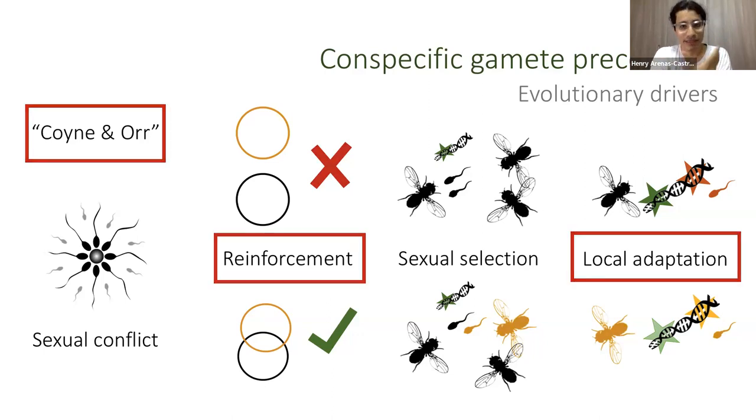Given my experimental design, I could test three hypotheses: whether a classical divergence pattern is present, the role of reinforcement, and the role of local adaptation in the evolution of conspecific gametic precedence. Sexual conflict was tested in a different chapter of my PhD and is not included in this presentation.